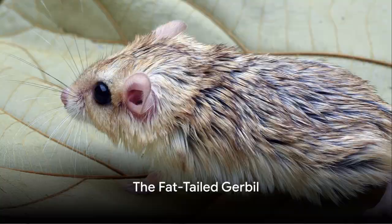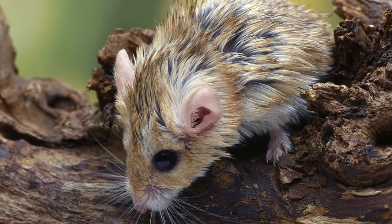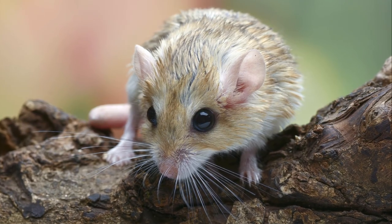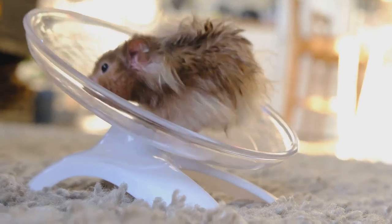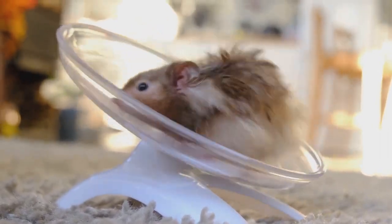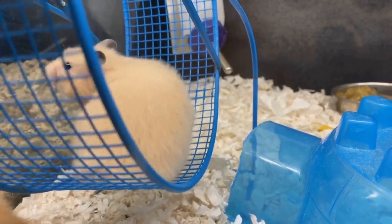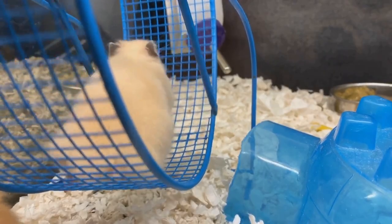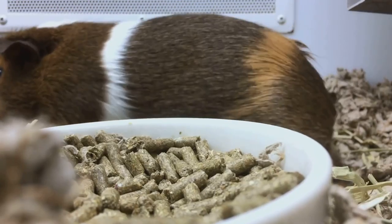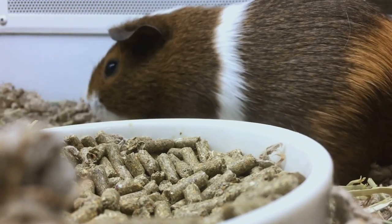Now let's shift our attention to the fat-tailed gerbil, a breed that's quite unique. Also known as the Duprazi gerbil, it certainly stands out in the gerbil family. One of the first things you'll notice is, well, its fat tail. This feature is not just for show — it's a functional adaptation that enables the gerbil to store fat, a useful survival tool in its native desert environment. This tail can almost double in size when the gerbil has a good meal, serving as a reserve for leaner times.